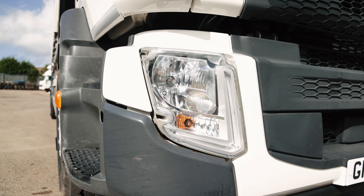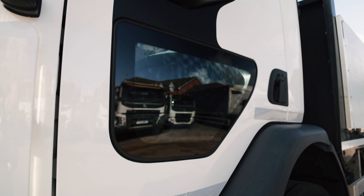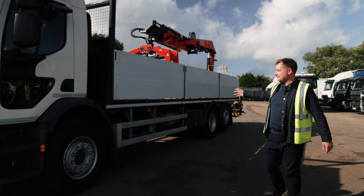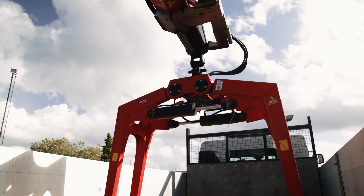It has LED headlamps, and if you come round to the near side, you've got the near side low window to be able to see cyclists, providing good visibility. It's a 5.8 metre body with drop sides, and you've also got the rear mounted slew crane.